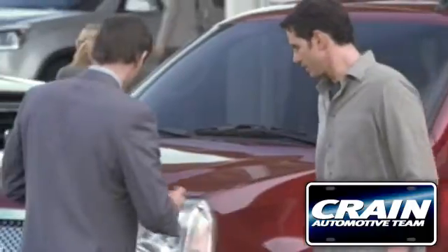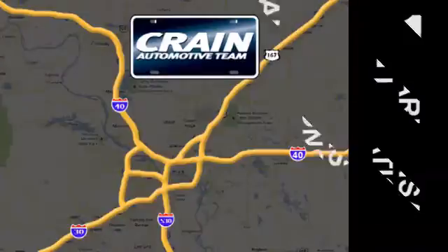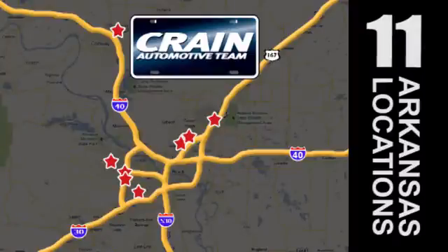Visit us anytime at craneteam.com. Go, go, go — Craneteam's got them! Craneteam.com!